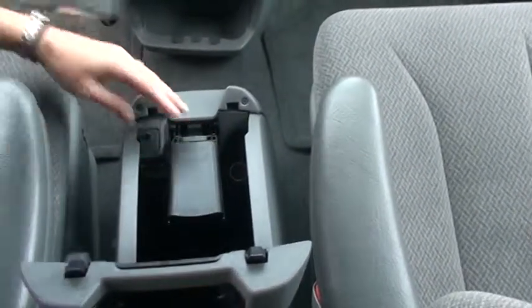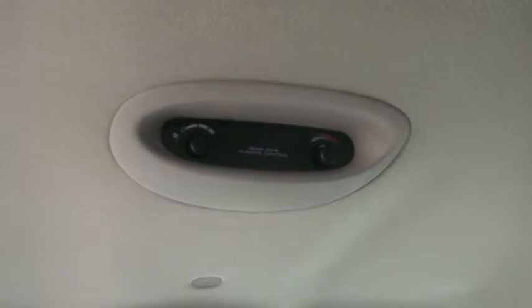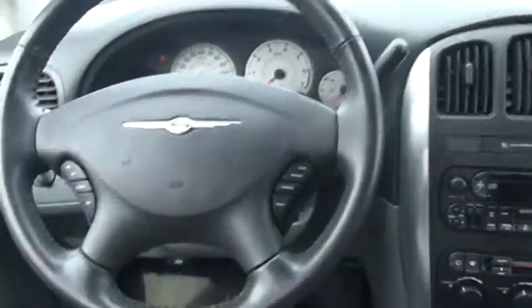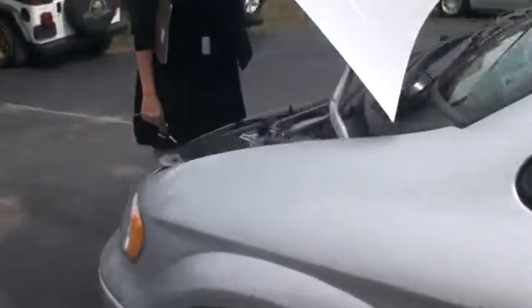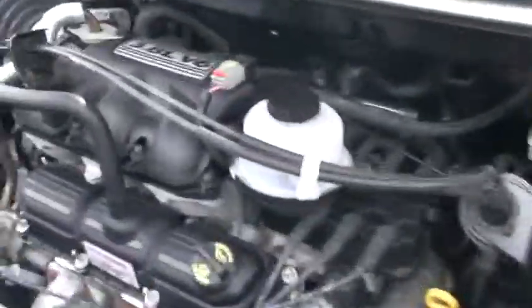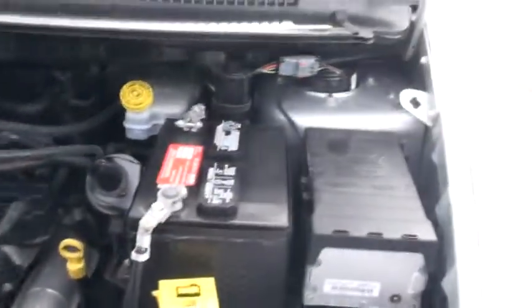I'm going to pop the hood and meet you out the front, and we'll take a look. It is a 3.8 liter V6, and it's a four-speed automatic. As I said, it is a 3.8 liter V6. All your belts and hoses look in really good shape, and it's really easy to get to your fluids.